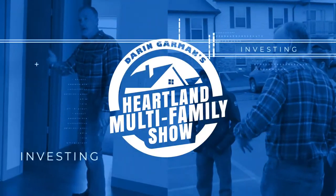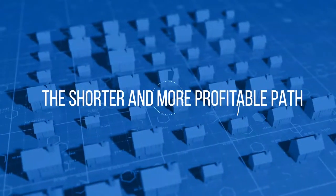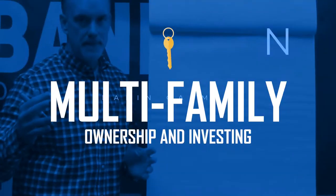Welcome to the Heartland Multifamily Show — the shorter, more profitable path to multifamily ownership and investing.